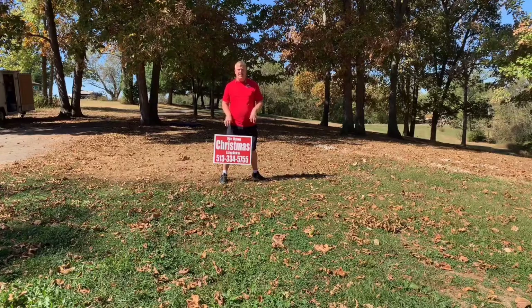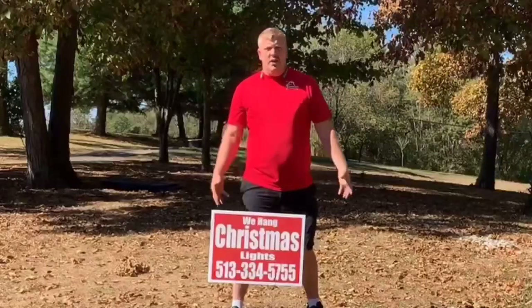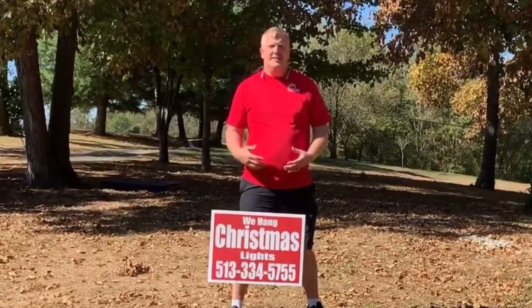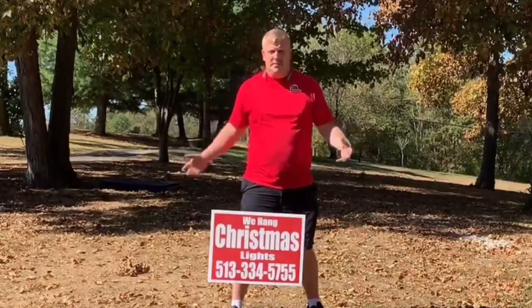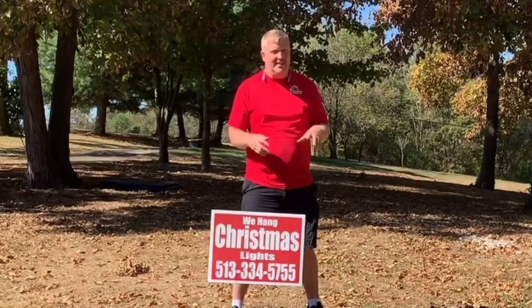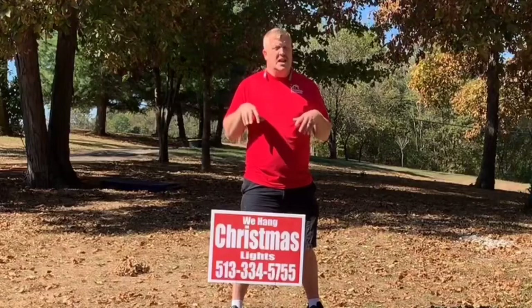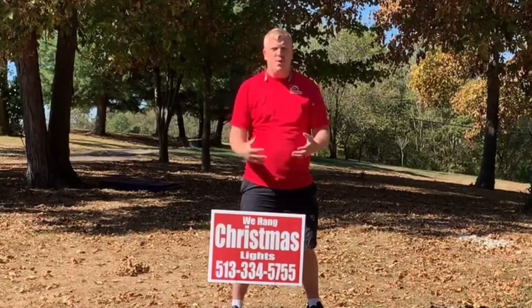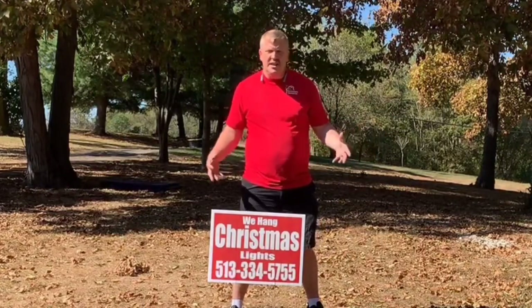Today I'm going to talk to you about signs. Can you grow a business using signs? Absolutely. I talked to a guy that does gutter cleaning last night — he does probably $250,000 to $500,000 range just in gutter cleaning alone, and his main thing is signs. We've already put out 150 signs this year for Christmas lights.